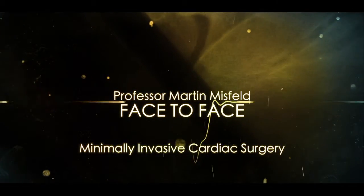My name is Martin Nussfeld. I'm a professor and co-director of the Hart Center Leipzig. Leipzig is about one hour south of Berlin and it's one of Germany's biggest heart centers. We perform around 3,800 heart procedures each year in nine ORs, and we are reference centers especially for minimally invasive surgery and innovative techniques.